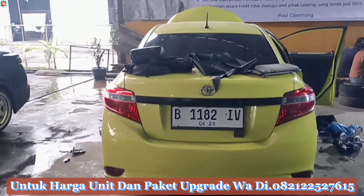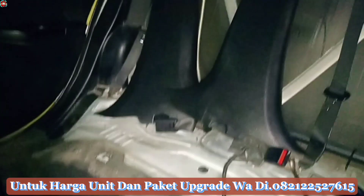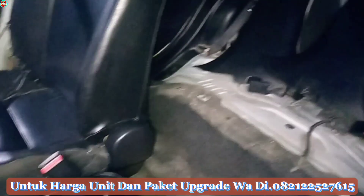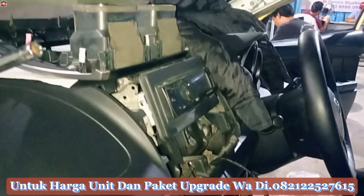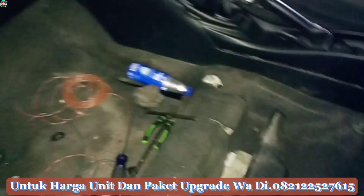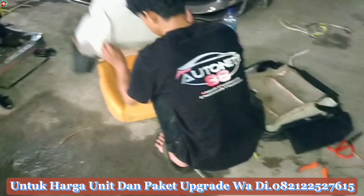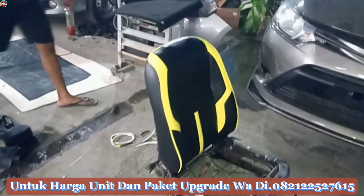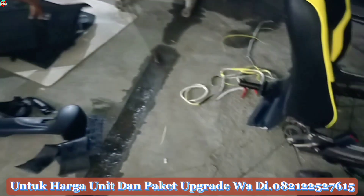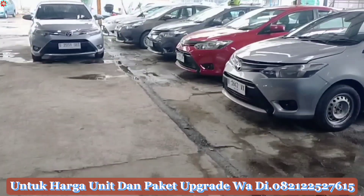Ngeliat unit ini istimewa banget nanti jadinya, karena facelift Thailand itu adalah paket upgrade di atas raja muda. Ini juga lagi dibongkar-bongkar untuk bagian jok, lagi dilakukan pemasangan jok jahit paten dengan warna kuning dan juga hitam, perpaduan dua warna sesuai request customer. Jadi ini adalah jok jahit paten dengan perpaduan dua warna kuning dan hitam, lagi on progress pemasangannya. Prosesnya langsung dipasang di unitnya, bukan cover-cover yang bisa dilepas.